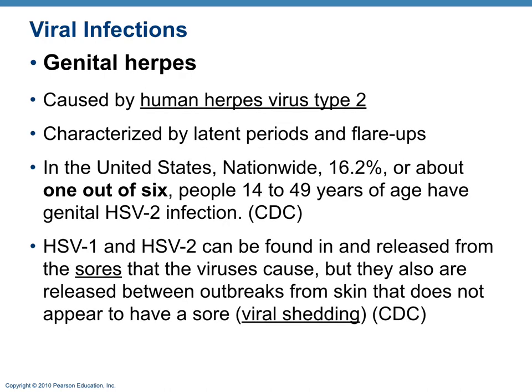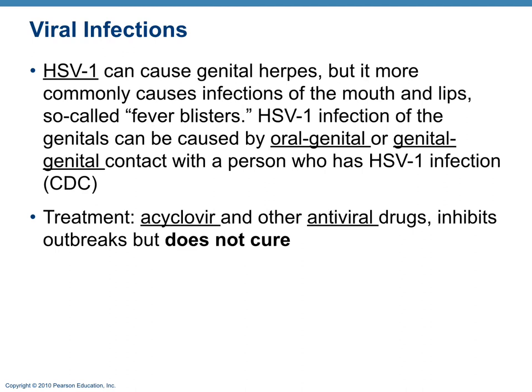Genital herpes is caused by human herpes virus type 2 (HSV-2), while HSV-1 is the oral type. Both exhibit viral shedding — the virus can be transmitted even without an active outbreak on the skin. Viral shedding is most common within the first two years of contracting the virus but can occur thereafter. There is no cure for either type; the virus hides in neurons. Antiviral drugs such as acyclovir are used to inhibit outbreaks and reduce spread to sexual partners.